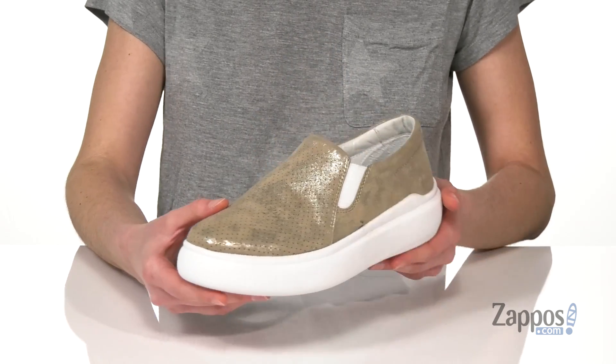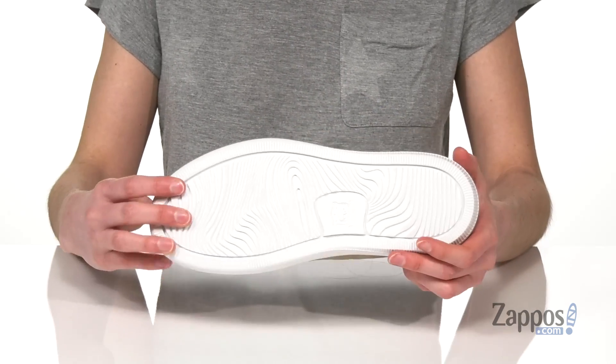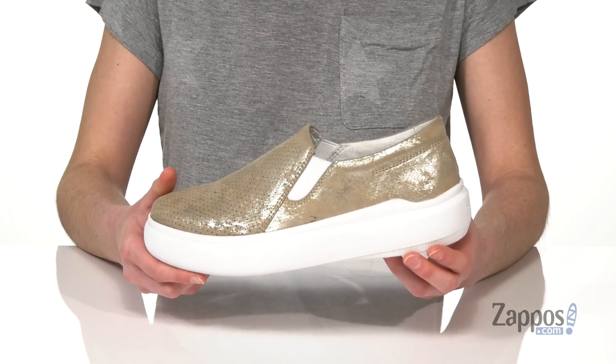These are gonna be perfect to throw on any time of year, and they'll instantly elevate your look. They've got a textured outsole underneath. This shoe is perf in more ways than one — it's from Trask.